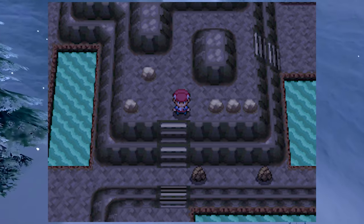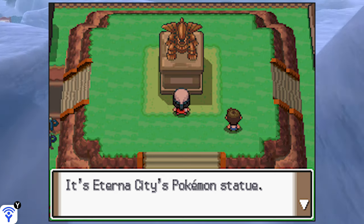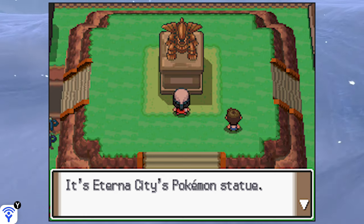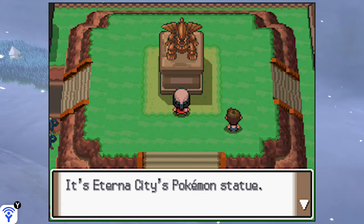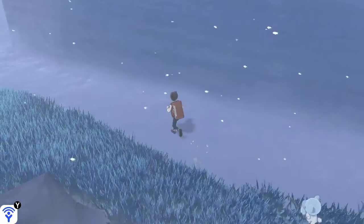Eterna City is kind of on its own, and it has a feel that's a little different from the rest of the Sinnoh region. It really fits that fall, chilly aesthetic at the base of a mountain — like those college brochure photos of students walking around campus in fall with mountains in the background and falling leaves. The music really helps with this aesthetic, and its proximity to Eterna Forest just drives up that spooky fall factor.